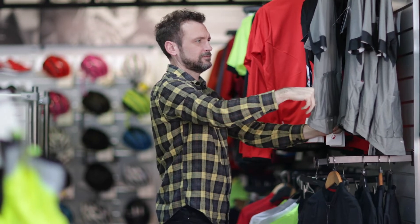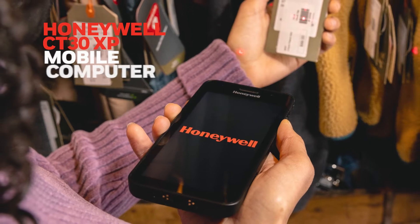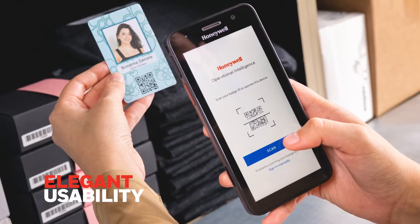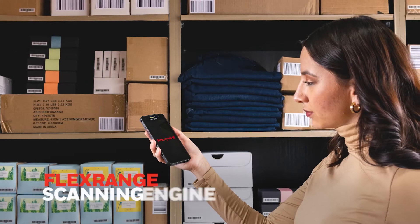Help retail employees exceed customer expectations with the Honeywell CT30XP mobile computer. On the floor, helping locate merchandise during the sale, making customer loyalty data available with fast and easy contactless payment anywhere in the store.